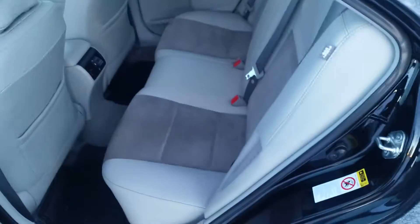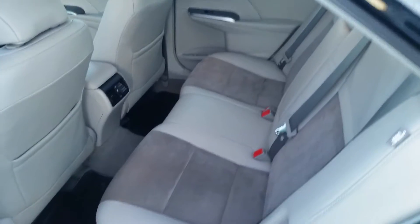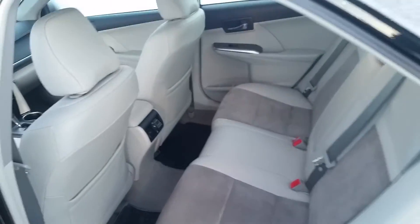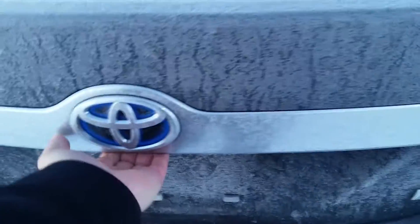As you can see, the people who owned this before took really good care of this car. The seats look brand new in the back, everything is in great shape. I'll also show you the trunk here — the blue symbol for the hybrid — lots of trunk space there for whatever you may need.